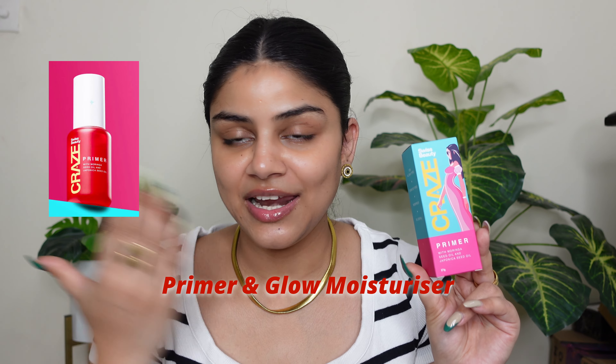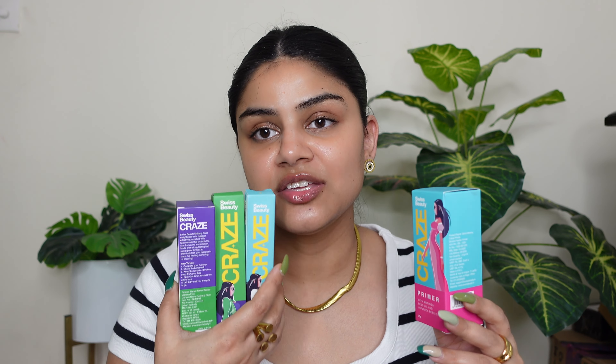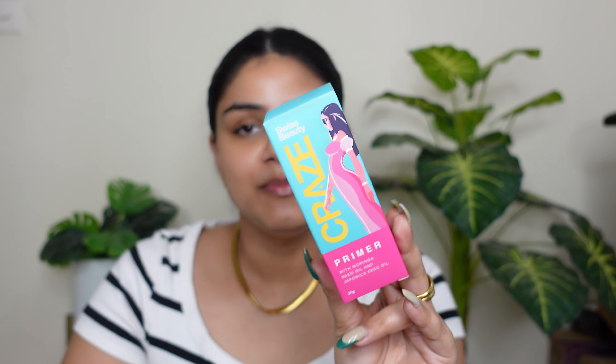First we have this primer, and let's appreciate its packaging — it's very colorful and pretty. All products are in different color coats and it's literally crazy packaging and I love it. So first we have the Swiss Beauty Craze Primer with Moringa Oil, which has a beautiful packaging.